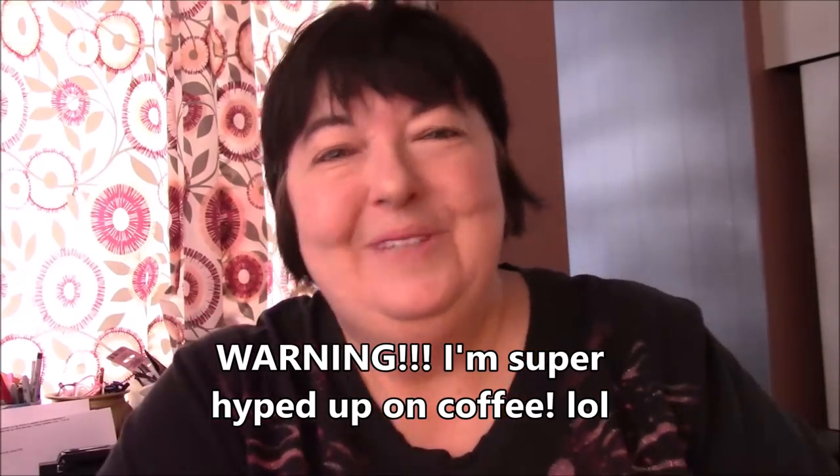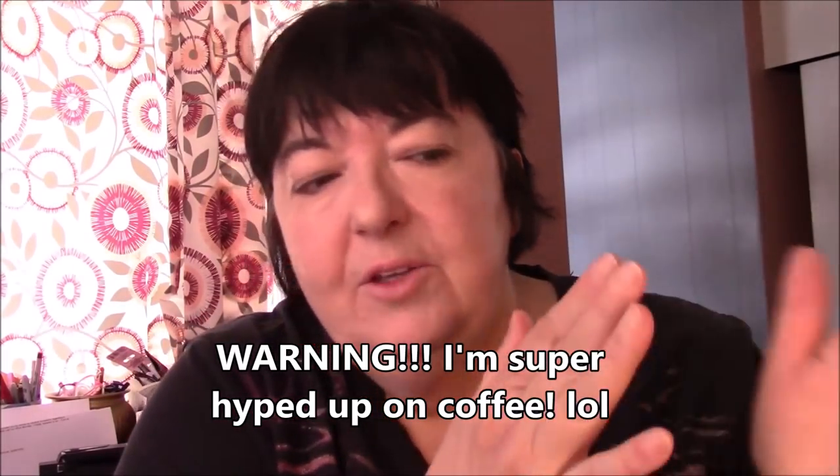Hi everyone, it's me Darlene with an early morning video — incredibly early for me. I am here to tell you about some of the fabric that I have up for grabs, and here's what I'm going to cover: a quilt kit that I have, batiks, and my new little store on my blog.